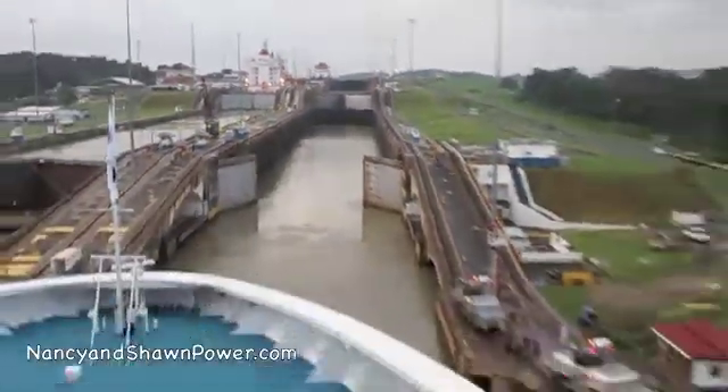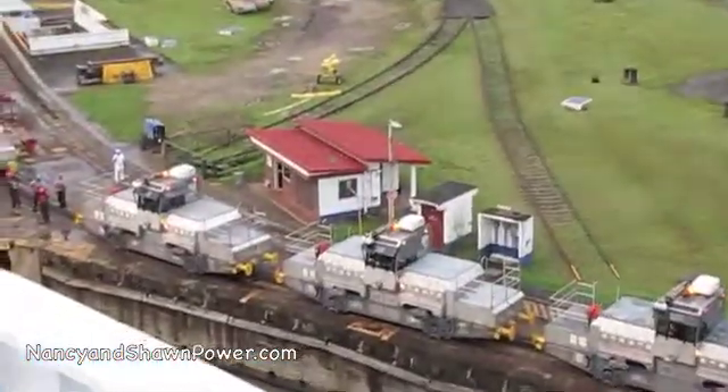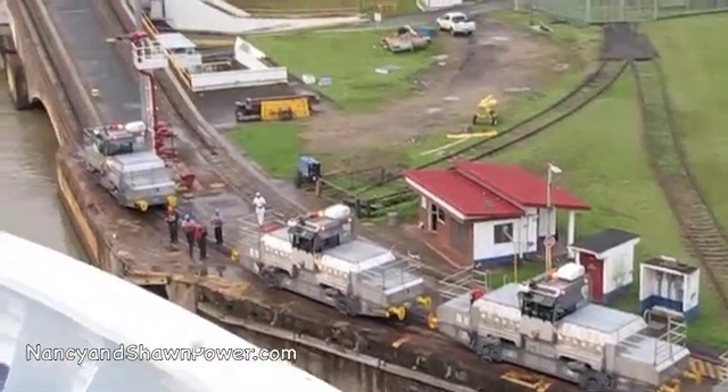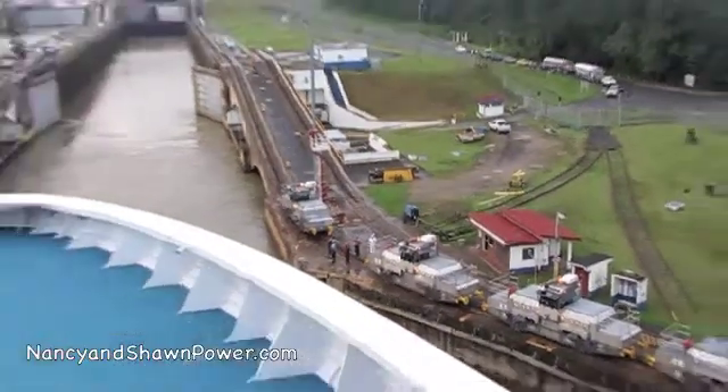We're just entering the first lock. And these — they call them electronic mules — will kind of help pull us along. When we're going through, they keep us steady and make sure we don't hit the sides. Just pretty amazing technology when you consider they built this.